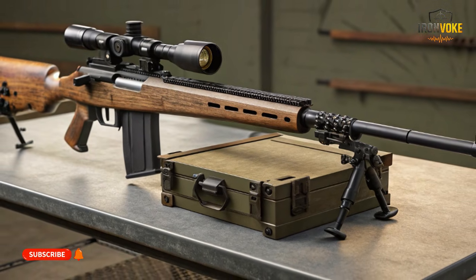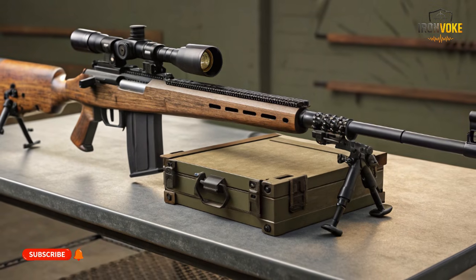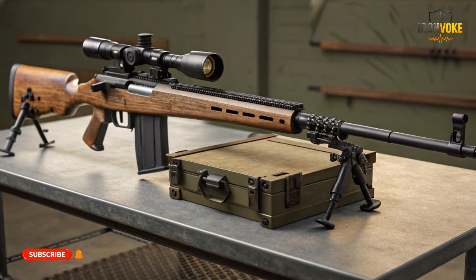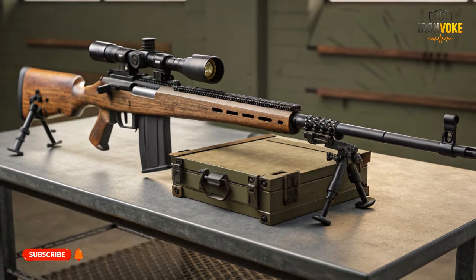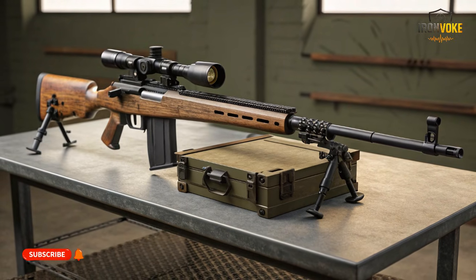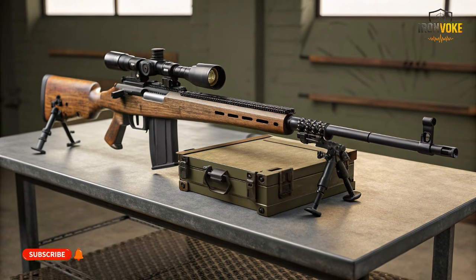This comparison isn't about hype, politics, or popularity. It's about engineering philosophy. The AR-15 represents decades of evolution rooted in modularity, customization, and civilian-military crossover. The Carmel represents Israel's future battlefield vision — compact, intelligent, ambidextrous, and optimized for modern urban and desert warfare.